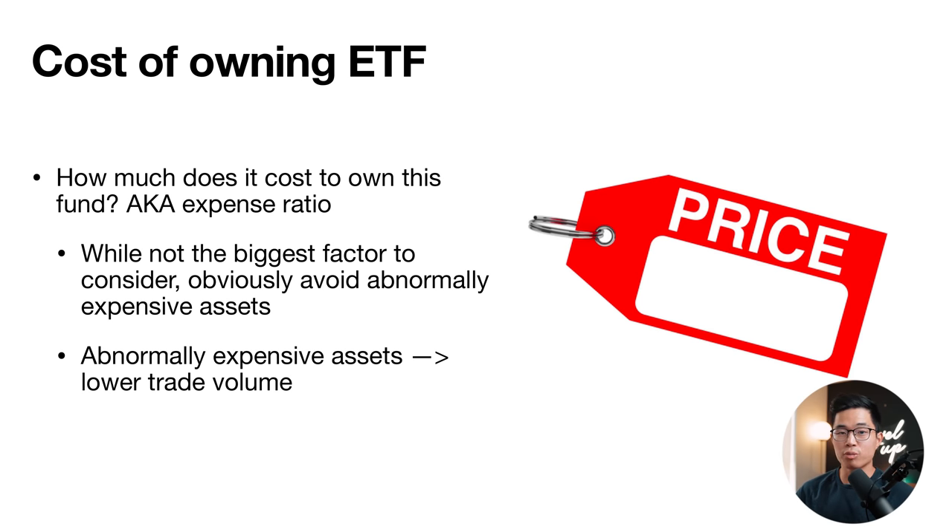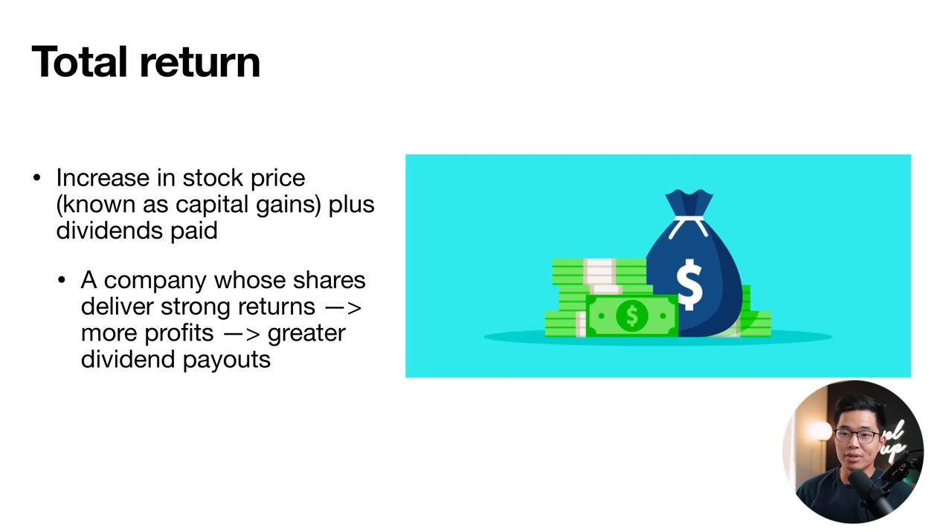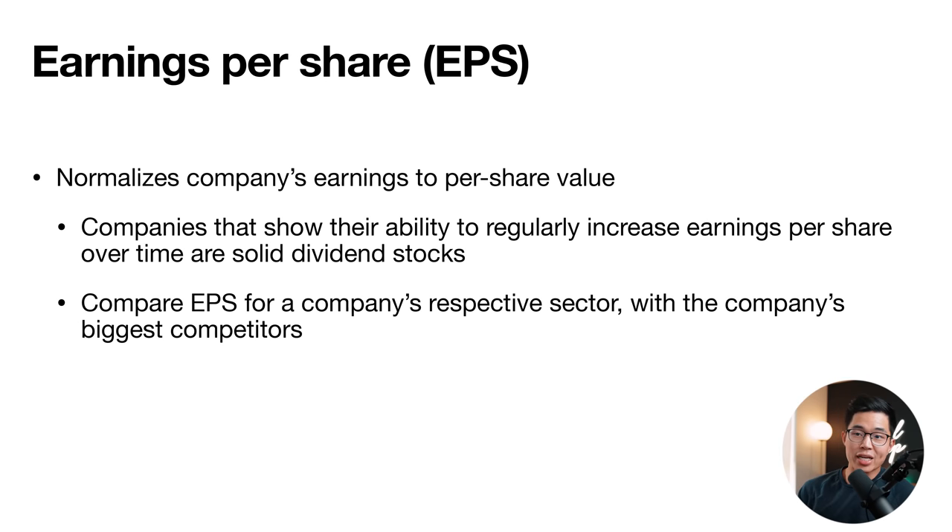It always makes sense to choose ETFs with the lowest fees possible. The key metric of total return is the increase in stock price (capital gains) plus any dividends paid — strong total returns lead to greater dividend payouts. Finally, earnings per share (EPS) normalizes a company's earnings to a per-share value. Companies that regularly increase EPS over time are more reliable dividend stocks. You can compare a company's EPS to its sector average and biggest competitors for better context.